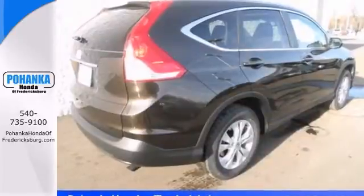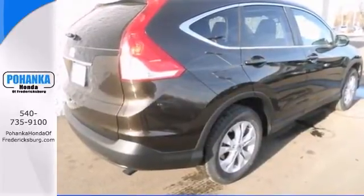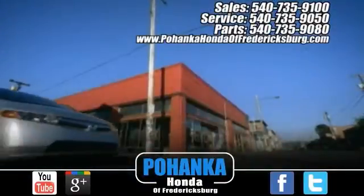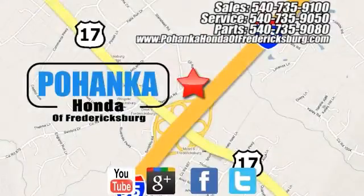As usual, it's ready. Come and get it. Bohenka Honda of Fredericksburg is a great place to buy a car, conveniently located at 60 South Gateway Drive in Fredericksburg.